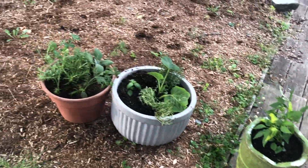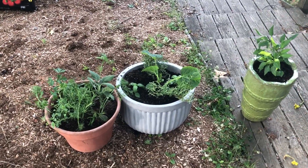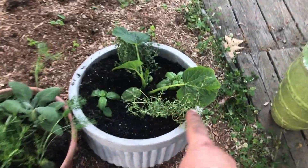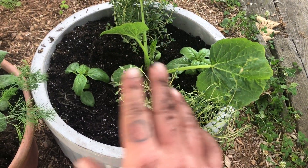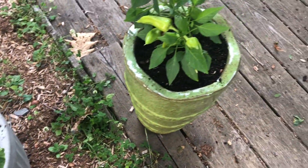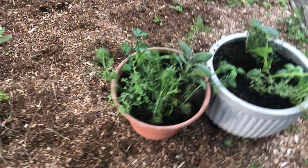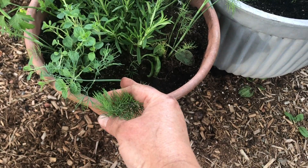I decided to do some edibles because I thought that would just be fun and more interesting for guests — there might be a pepper, there might be squash. Right now it doesn't look like a whole lot, but this one has that heirloom squash, two basil plants, and thyme. If the squash gets too big, those will just move out and go somewhere else. I also found this really fun pepper plant — it has peppers on it and I think they're going to turn red.